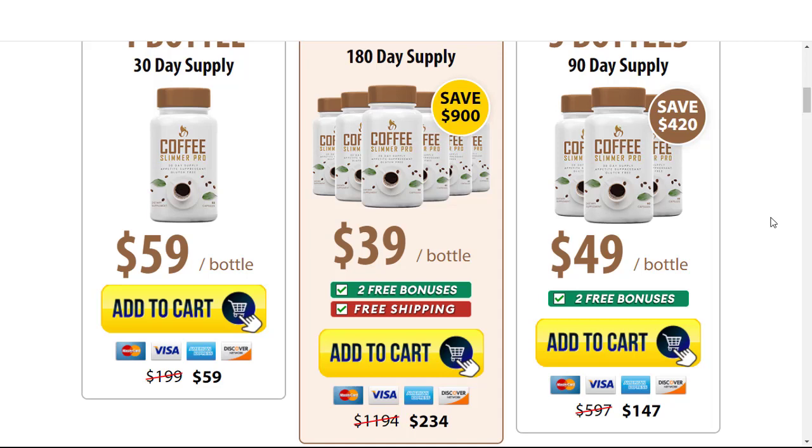The manufacturer of Coffee Slimmer Pro gives a 60-day money-back guarantee. So if you don't get results or don't like the results for any reason, just send an email to the support team and they will refund your money. That way you don't run any risk by trying.